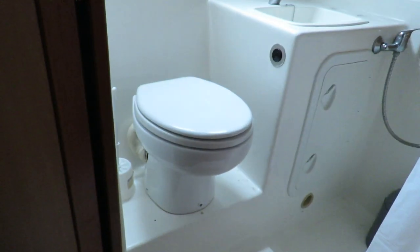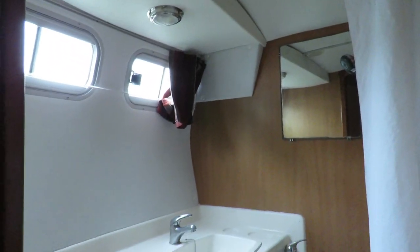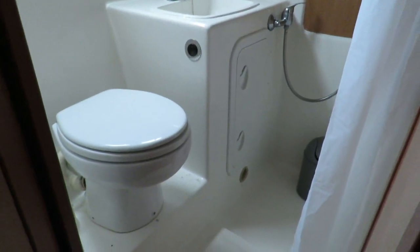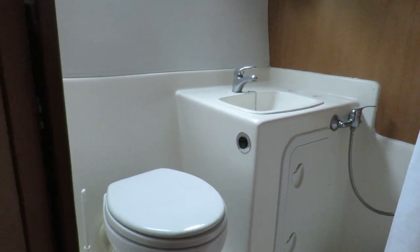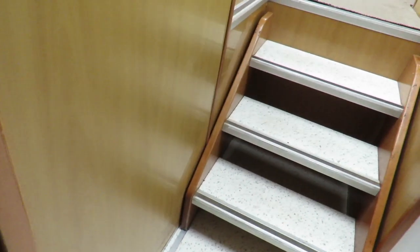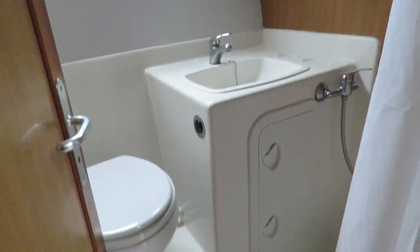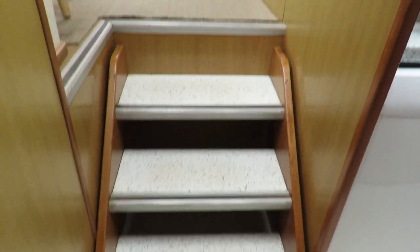There's a direct access to an ensuite with electric shower and basin room, which could also be accessed by the other door from the galley. Two accesses in this ensuite shower and heads.